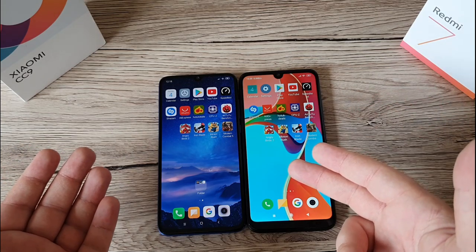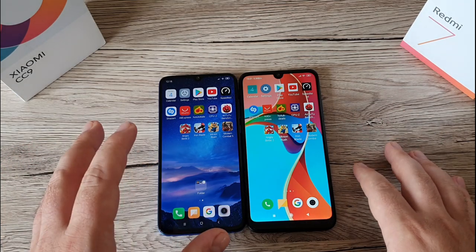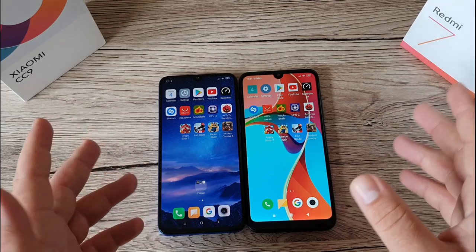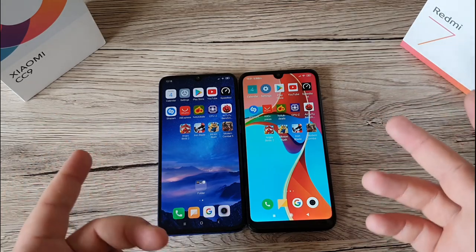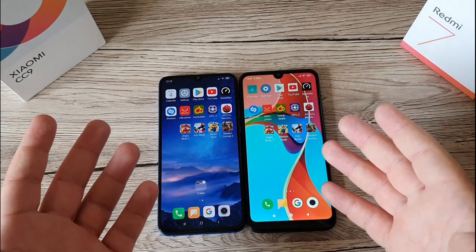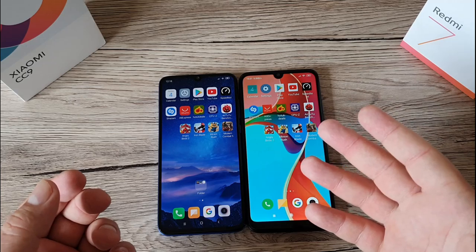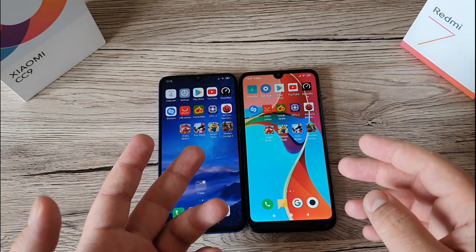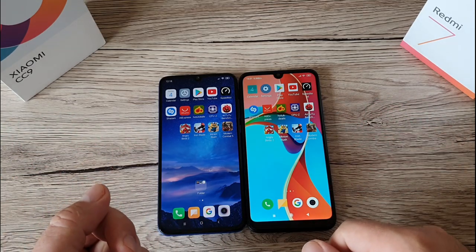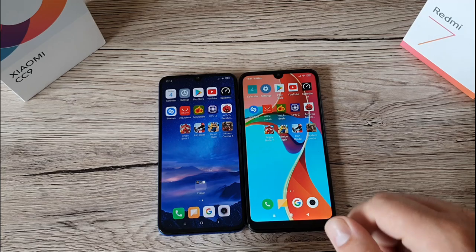These two phones are at different price points — the Redmi 7 sits in the budget zone while the CC9 is in the mid-range zone, on a similar level to the Xiaomi 9T and maybe the Samsung Galaxy A50. Even if some say it's not a fair test, we're still going to do it. Some of you have the Redmi 7 and may want to see a speed test against the CC9, and vice versa.